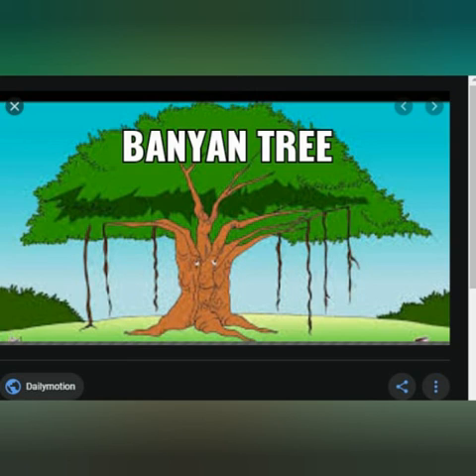So, kids, I hope you have understood about the different types of plants. Thank you. Have a wonderful day.